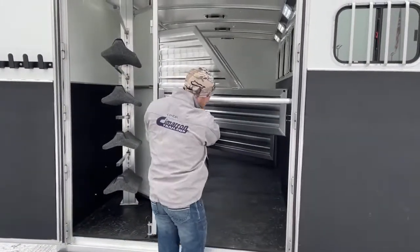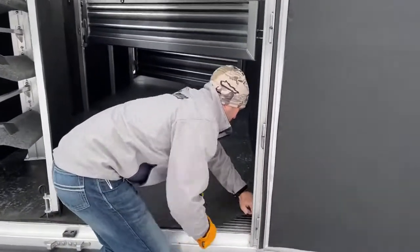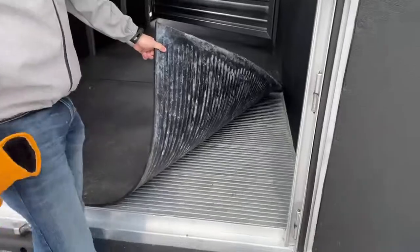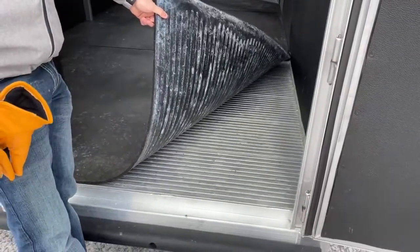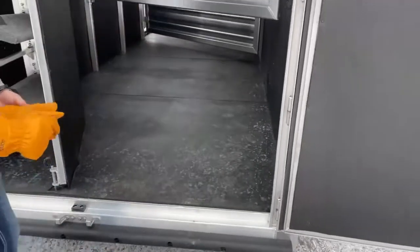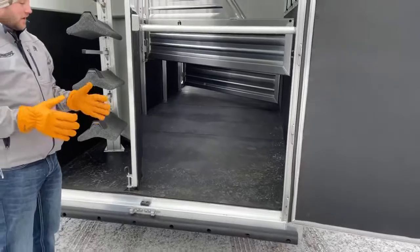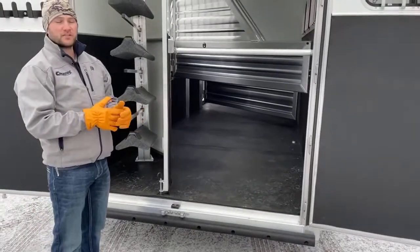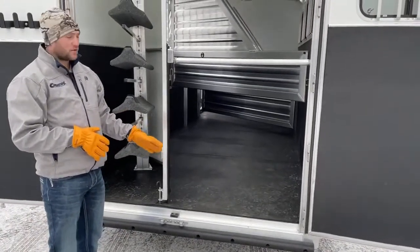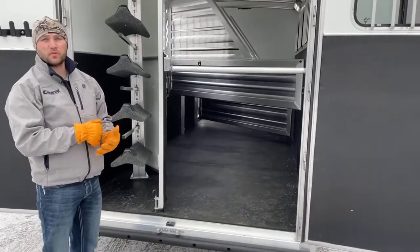I'll show you guys the floor — it might be frozen today. It is an all-aluminum floor in this Cimarron trailer. We consider this to be the best floor on the market, and the reason is this floor is built on 4-inch V-truss centers. Those 4-inch centers are a lot narrower than most trailer centers, so no matter where your horse stands on this floor, he's going to be standing directly over a support beam versus in between beams where a floor can be weaker.